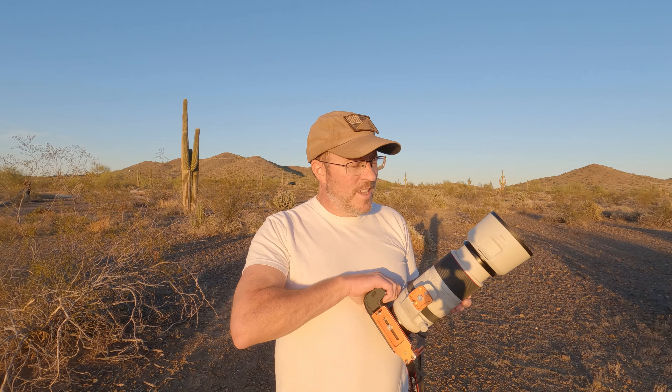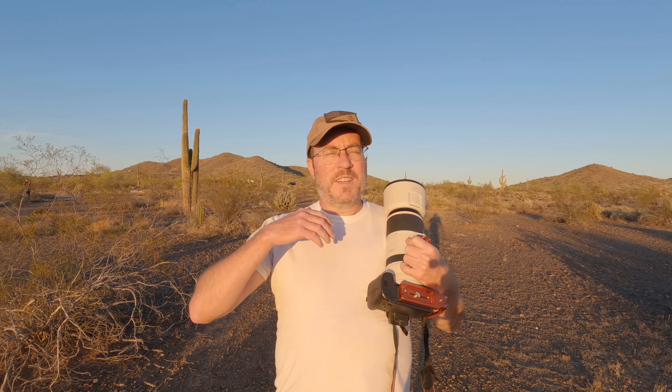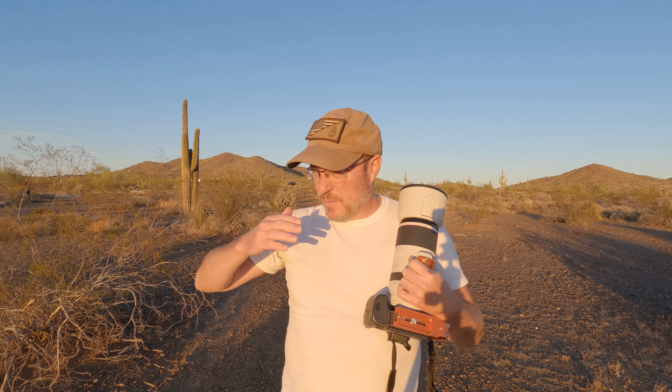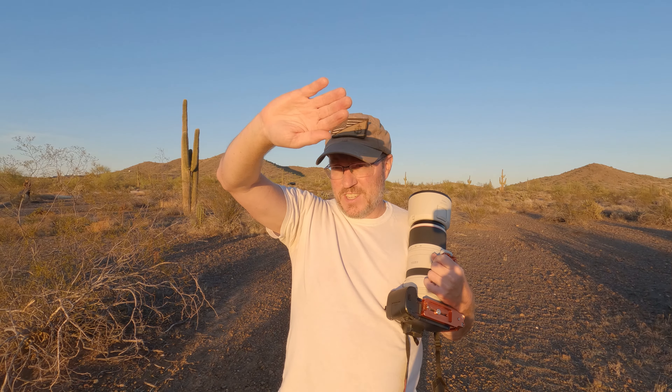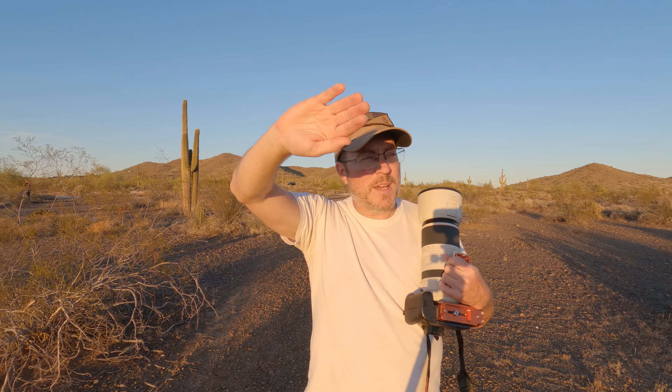Something I've always known about wildlife photography — one of the reasons I've never really been able to indulge in it — is that you've got to be really patient. As I'm walking, the birds fly away and the animals leave. What you need to do is sit still for a while and let them come back to you. But unfortunately, as I'm holding my hand up to block the sun, I don't have a whole lot of time out here.